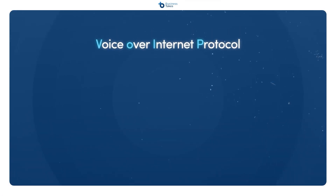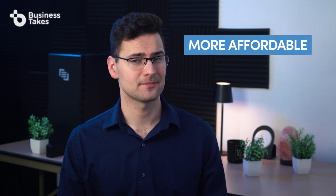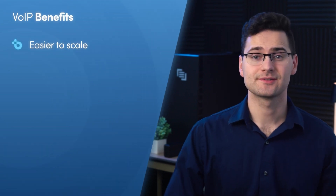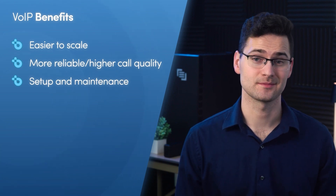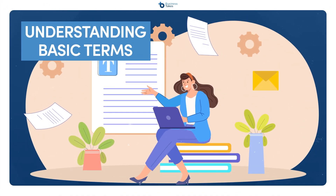Voice over internet protocol, or better known as VoIP, is a technology that allows you to make phone calls via the internet rather than over traditional landlines. It's perfect for most businesses because it's much more affordable than a traditional landline system. It's easier to scale, it has more reliable and higher call quality, and the overall setup and maintenance is much simpler than traditional systems. To understand how VoIP systems work, it helps to know some basic terms that'll come up when you're researching different services and providers.